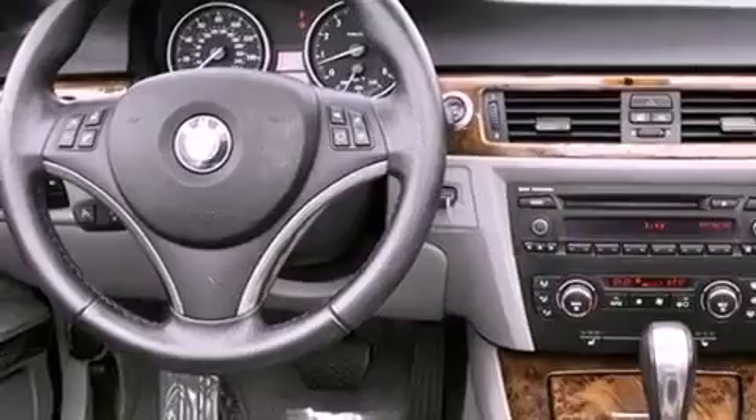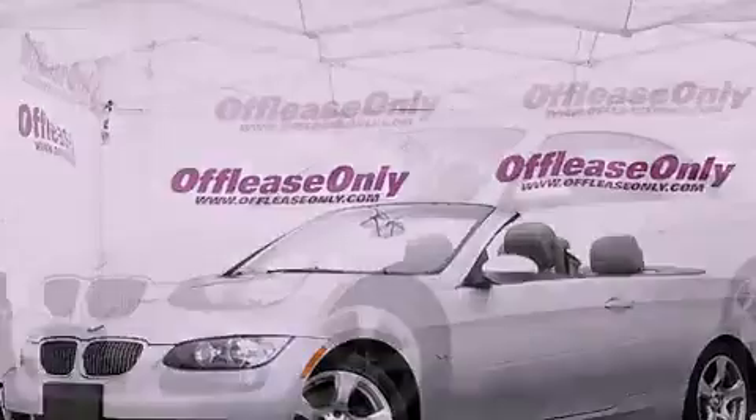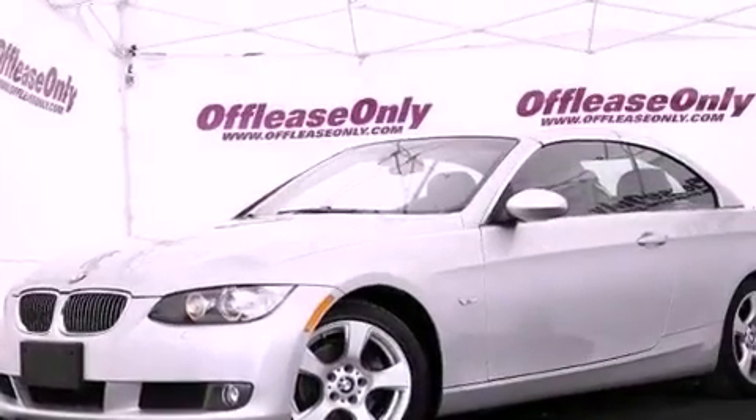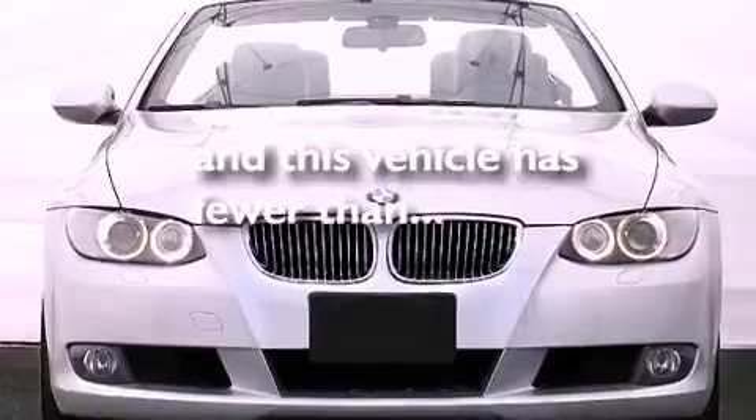A leather-wrapped steering wheel, performance tires, an engine immobilizer theft deterrent system, an anti-lock braking system, air conditioning with automatic climate control. And this vehicle has less than 49,000 miles.